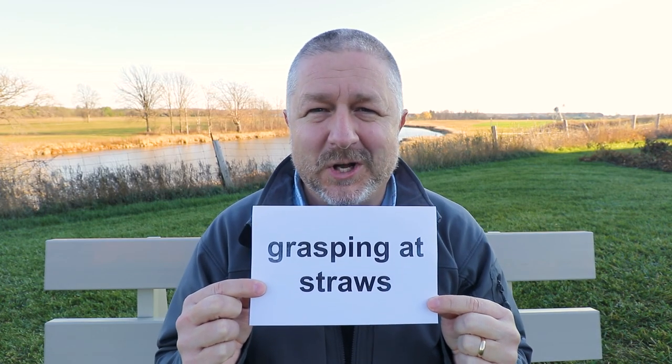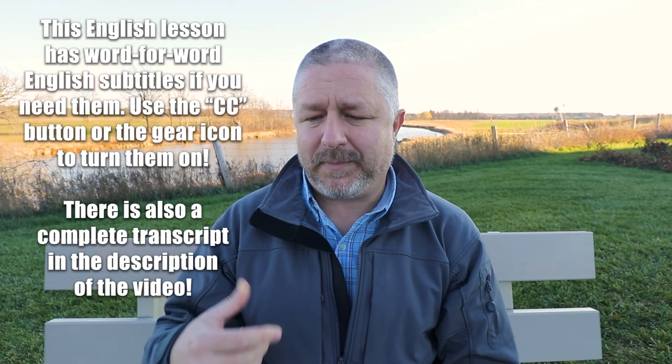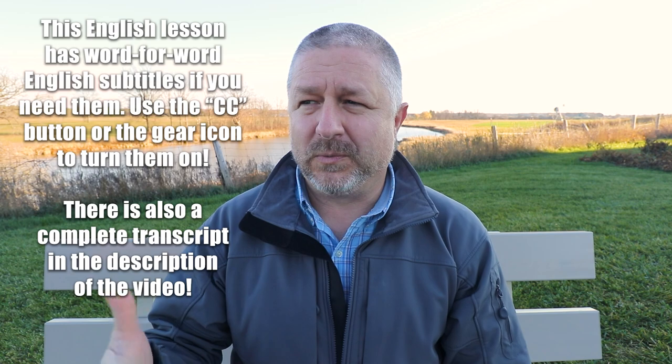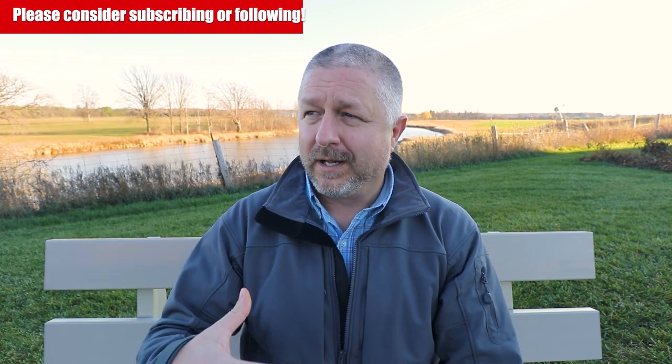In this English lesson, I wanted to help you learn the English phrase 'grasping at straws.' When you are grasping at straws, you want something to be true or you want something to be right, but you know you have very little chance of proving it or getting it.